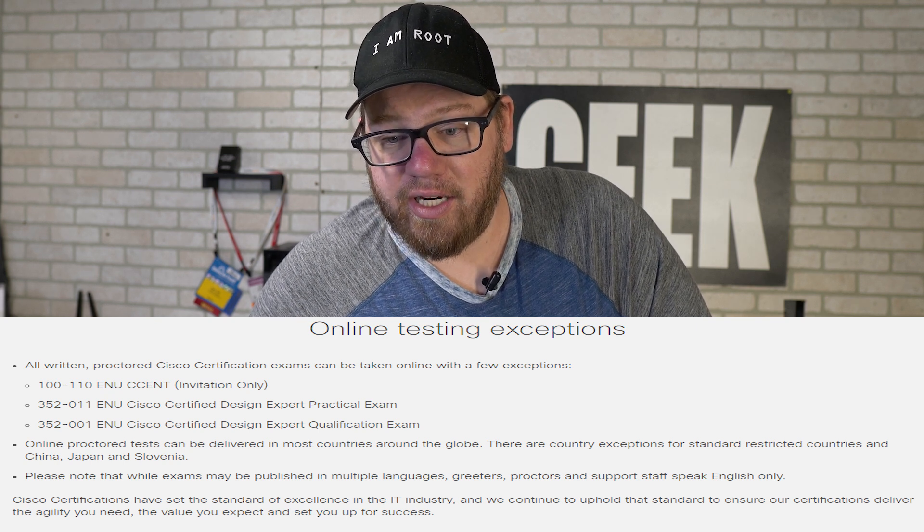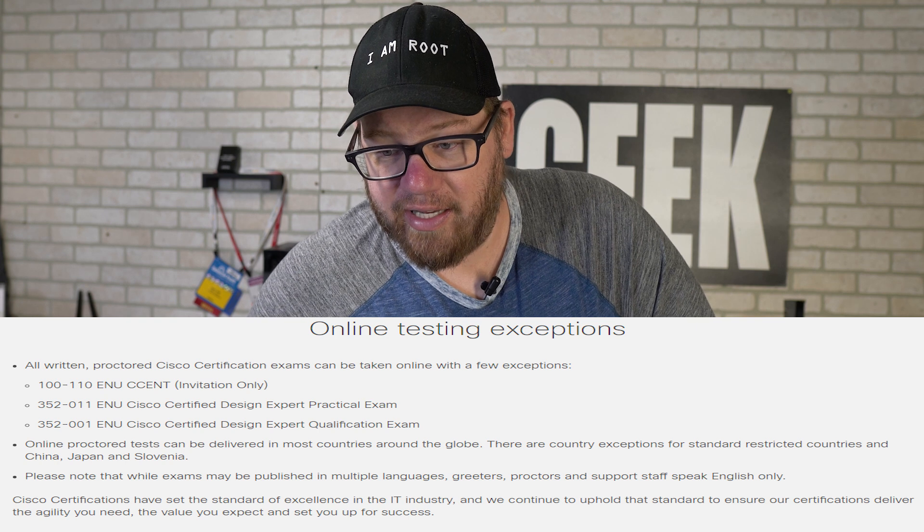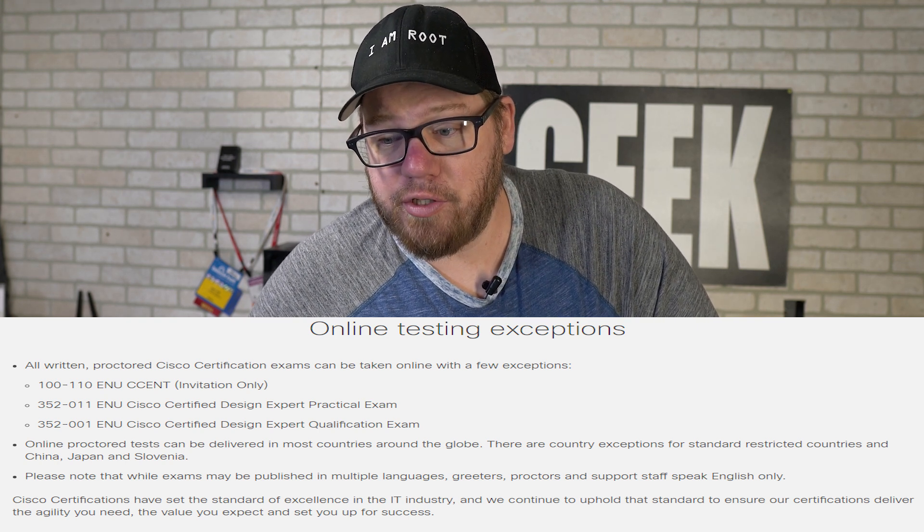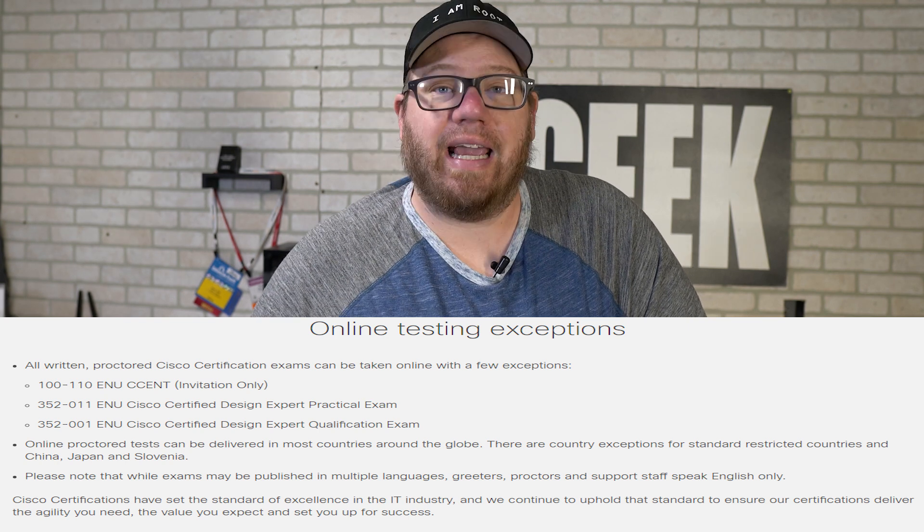Country exceptions include standard-restricted countries, and China, Japan, and Slovenia. Also, please note, while exams may be published in multiple languages, greeters, proctors, and support staff speak English only.